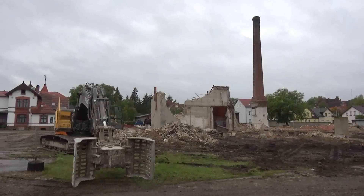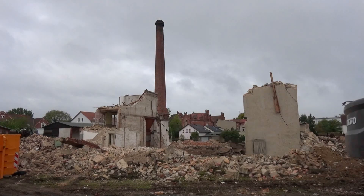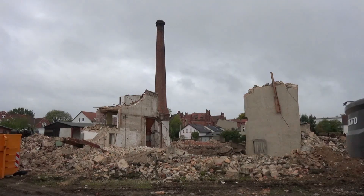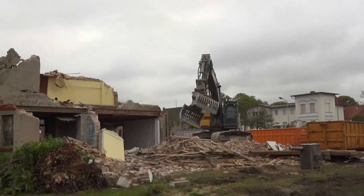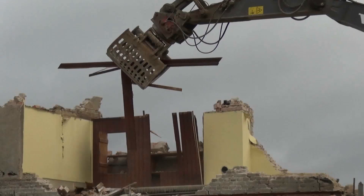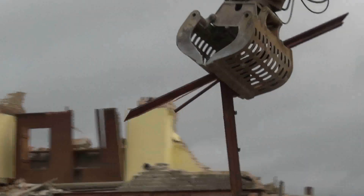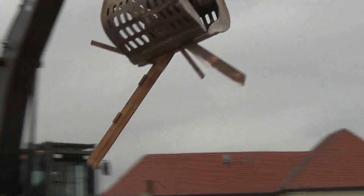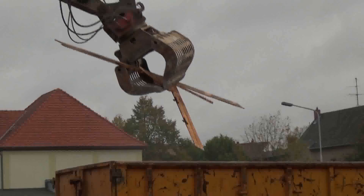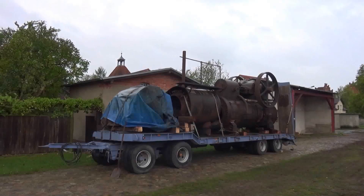Am 7. Oktober 2017 glich das Betriebsgelände des Sägewerks bereits einem Kriegsschauplatz. Am Rande, ganz verlassen, stand die Dampfmaschine zum Transport bereit.